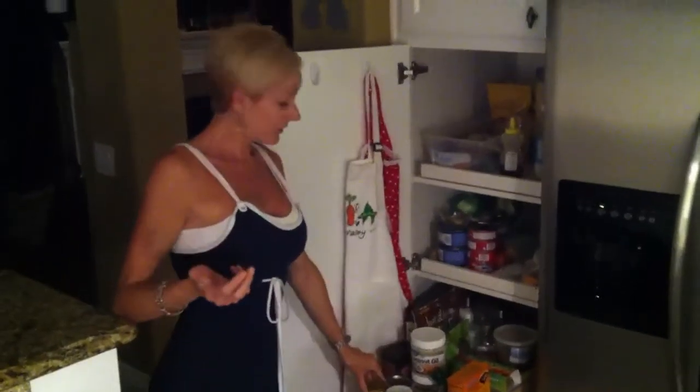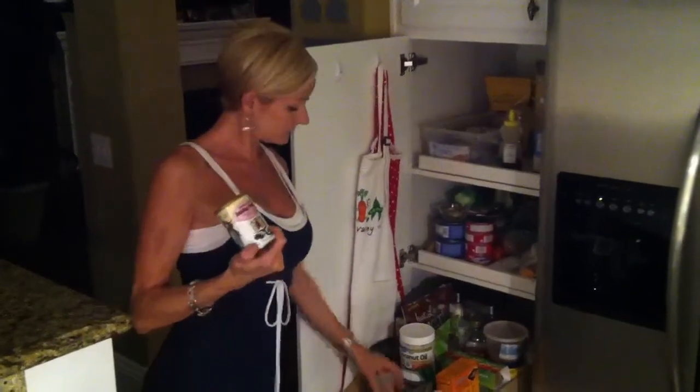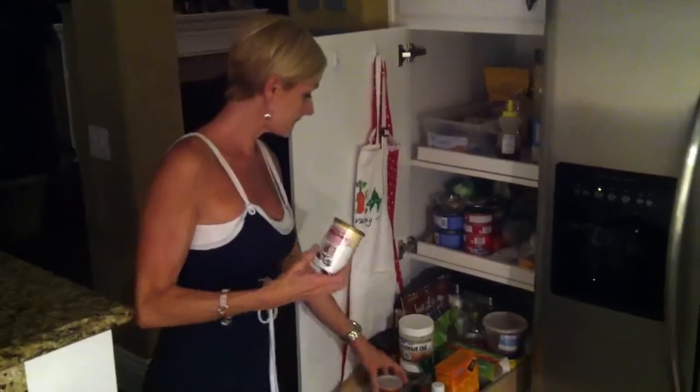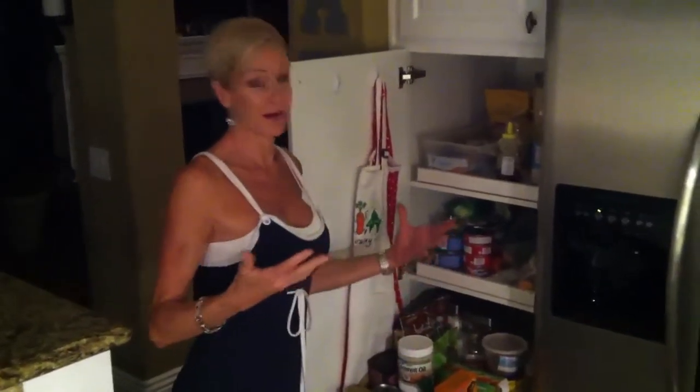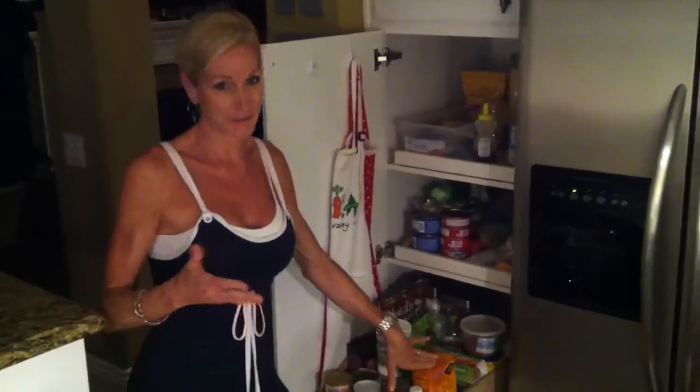Some of the stuff we have on this shelf is baking powder and baking soda. I have lots of baking soda because I actually use it for a scrub — a facial scrub. You can also use it as a body scrub.